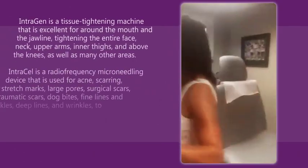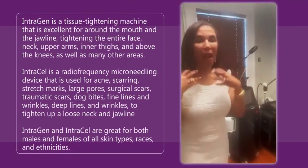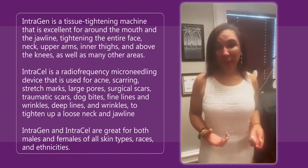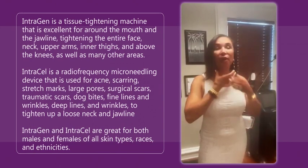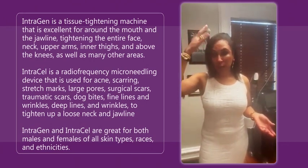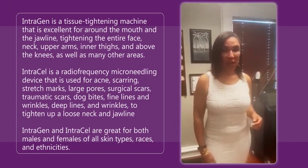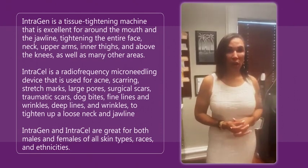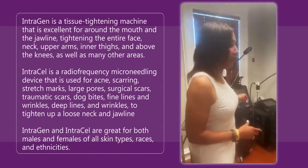In the corner of room five, we have the IntraGen, which is a skin tightening machine that's fabulous for around the mouth and the neck. It's used in conjunction a lot with the IntraCell, which is radio frequency and microneedling. The IntraCell I use for stretch marks, acne scarring, large pores, fine lines or deep lines around the mouth, all over the neck, traumatic scars — like one of my patients got mugged and had a crack on her head and we helped to fix it — skateboard scars, and after people do arm lifts. My patients love it. So the IntraCell is radio frequency microneedling; the IntraGen is skin tightening. They're used together or by themselves.